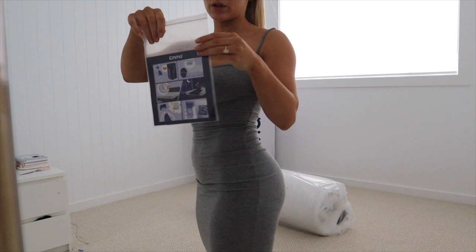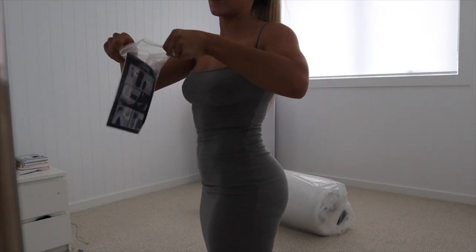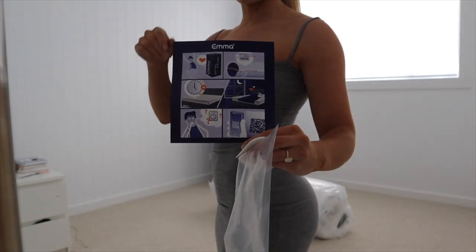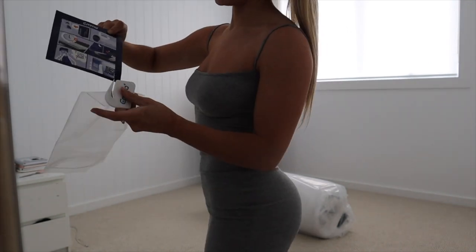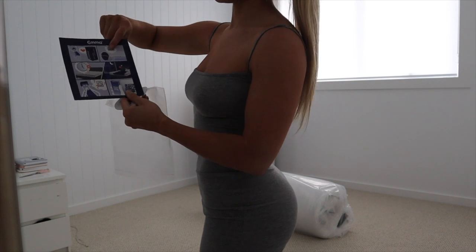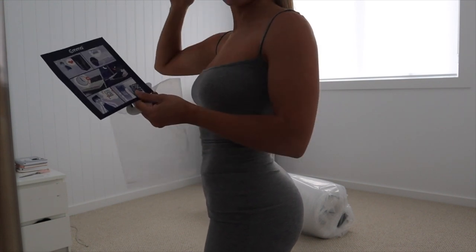There's an e-booklet here and it actually gives you little cutters and instructions on how exactly to do it — a very, very easy-to-follow Emma guide instruction manual. Then there's the Emma clippers, which is here, so we have to clip open the mattress and then wait five hours, and then we can sleep on it.